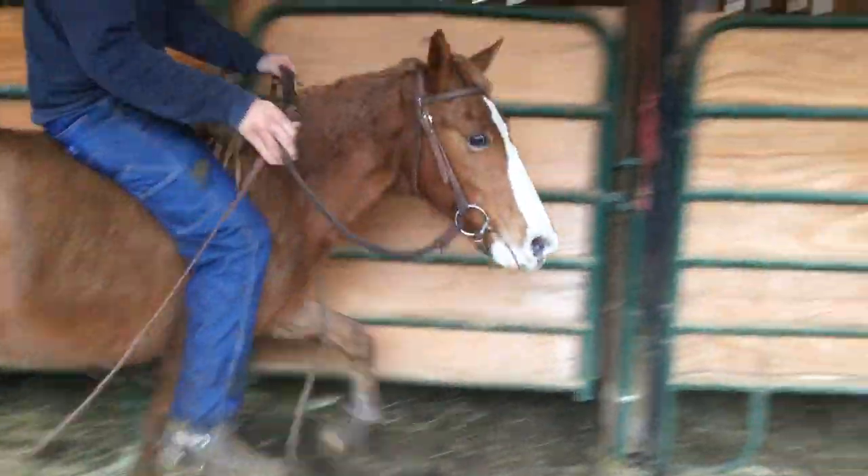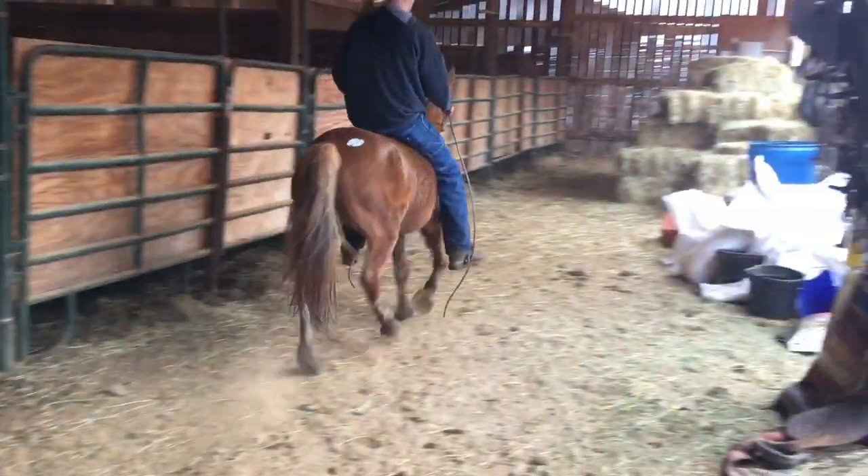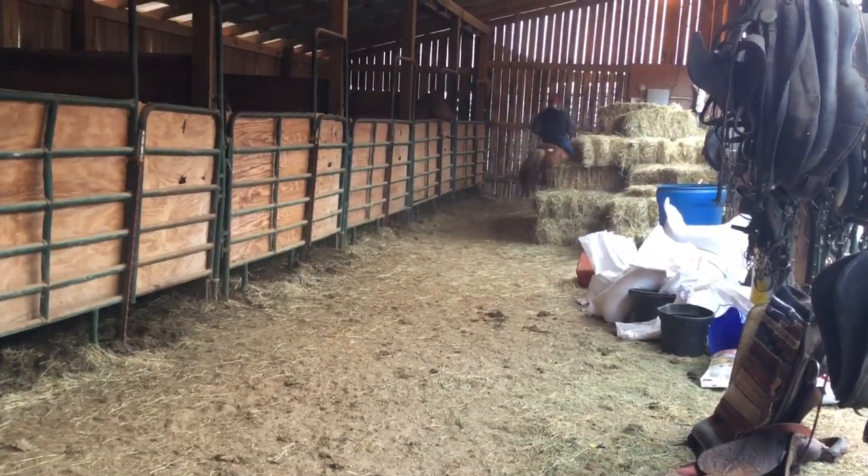13'2". Bushy mane and tail, seven years old. Price on her $700. Deadline's Monday.